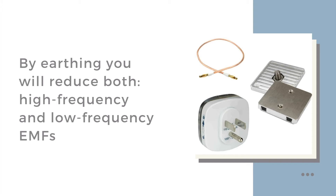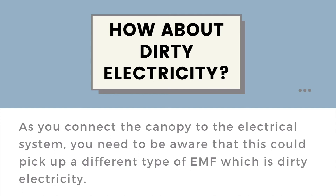You haven't just reduced the high frequency — you have reduced and minimized the low frequency that was in your bedroom before. The conductive canopy has now become a double positive: it takes out the high frequency, and you can use it to remove or minimize the low frequency EMFs that come from the wiring in the wall by earthing it. However, if you haven't dealt with dirty electricity in your environment — which is another video altogether — then connecting to the electrical earth will tend to pick up a different type of EMF, which is dirty electricity.